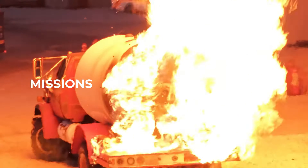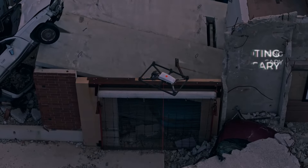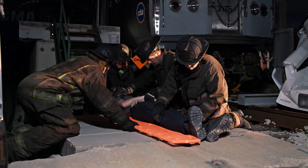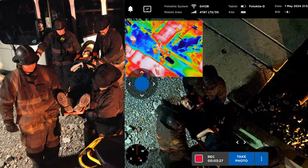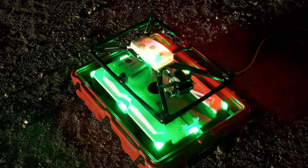And the best part? It's portable and compact, making it easy to take with you on location. Whether you're a professional photographer or videographer, or just a drone enthusiast, Photokite is the perfect tool for capturing unique and captivating aerial content.